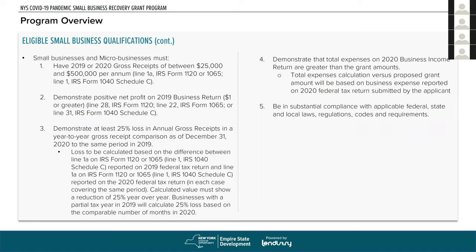Eligible small businesses will have 2019 or 2020 gross receipts between $25,000 and $500,000 per year, based on line 1A of their corporate or partnership tax return or line 1 on Form 1040 Schedule C. Farms using Schedule F are also eligible. You must demonstrate net profit on your 2019 business return of at least $1 — line 28 for corporate returns, line 22 for partnership returns, line 31 on Schedule C. You also need to demonstrate at least a 25% loss in annual gross receipts in a year-over-year comparison as of December 31, 2020.